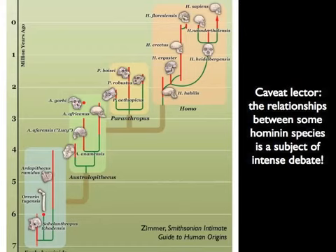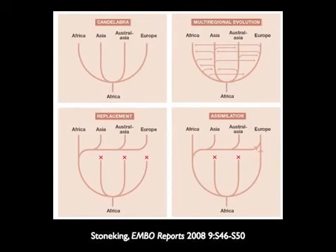Neanderthals became enmeshed in a big heated debate in the late 1900s about the origin of our species. This picture that Mark Stoneking put together shows the four different possibilities. The top left-hand scenario is something like what Schaffhausen might have thought — human races on different continents evolved from a common ancestor but were in isolation ever since, evolving without any exchange with other continents. Maybe Neanderthals were near the base of the European branch.